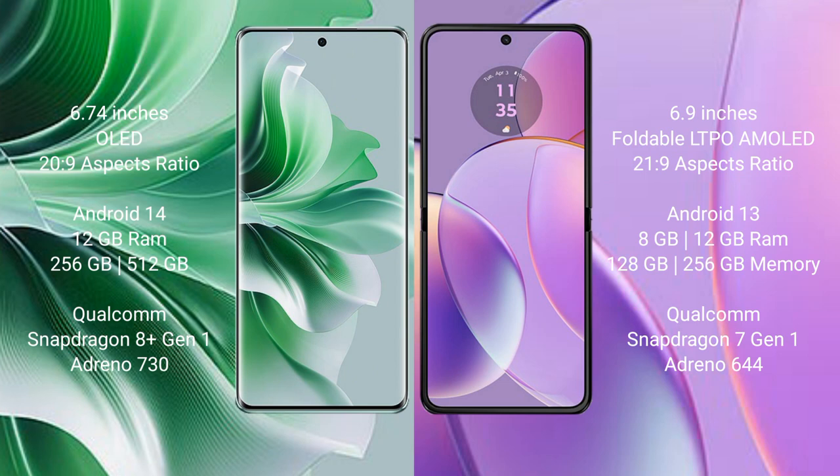The Oppo Reno 11 Pro runs on the Android 14 operating system. The Motorola Razr 40 runs on the Android 13 operating system.